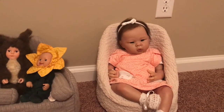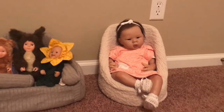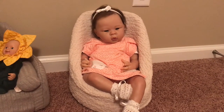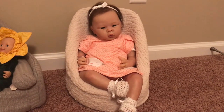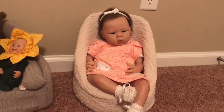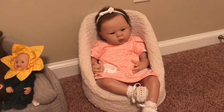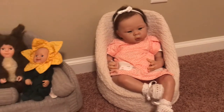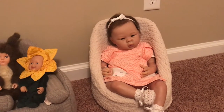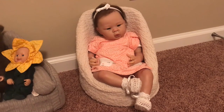I haven't been at this doll collecting thing for a long, long time yet. I started in February collecting — well, November when I got the two Paradise Gallery dolls. So if you count from November, that would be December, January, February, March, April, May — that'd be six months. But yeah, I'm fairly new.